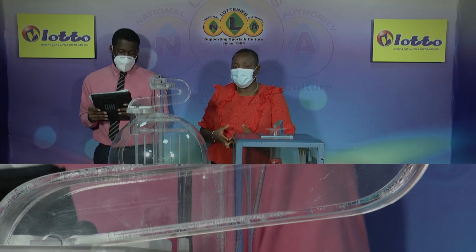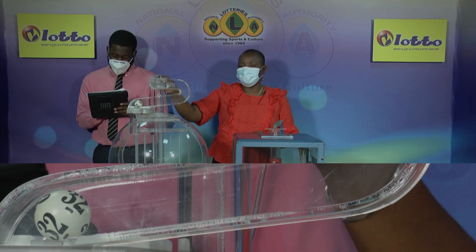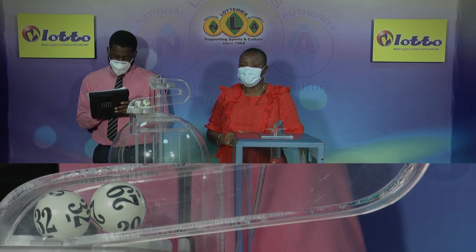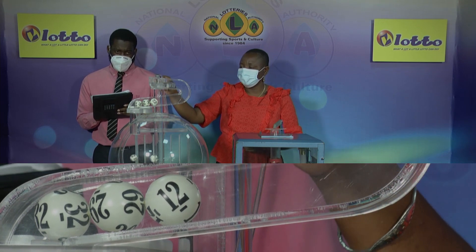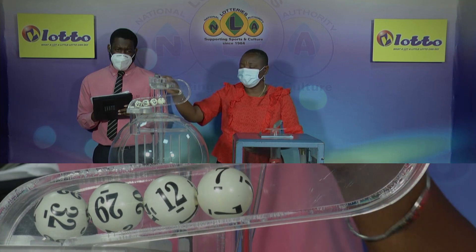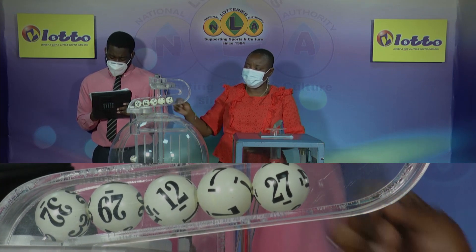We'll now draw for the five winning numbers and the bonus ball. 36 balls numbered from 1 through 36. The first number is 32. The second one is 29. The third number is 12. The fourth winning number for this evening is 7. And the fifth and final winning number is 27.